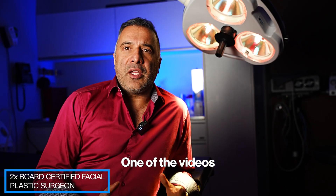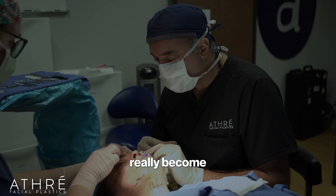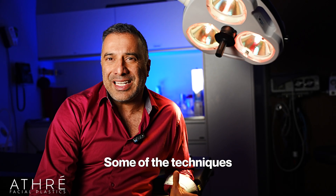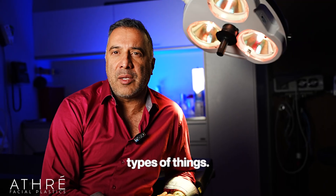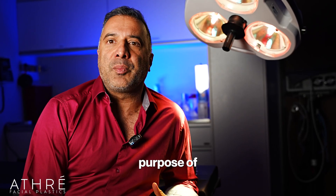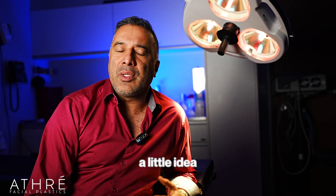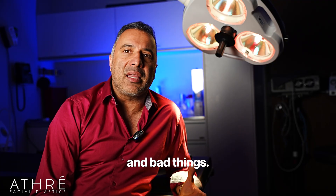Hi, I'm Dr. Raghu Othray with Othray Facial Plastics. One of the videos that I created several years ago, which has gotten a lot of interest on YouTube, is about fat transfer. Facial fat transfer has really become a very popular procedure, so I decided to do an update on this older video. Some of the techniques have changed, and I want to include a lot of the newer information. So let's jump right into this and give you an idea of what fat transfer is, what it can accomplish, and what the good things and bad things are.